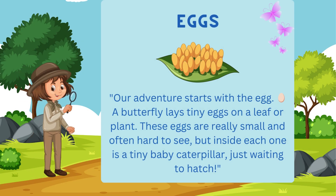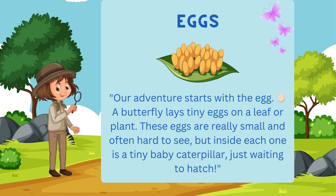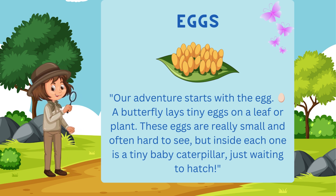Our adventure starts with the egg. A butterfly lays tiny eggs on a leaf or plant. These eggs are really small and often hard to see, but inside each one is a tiny baby caterpillar, just waiting to hatch.